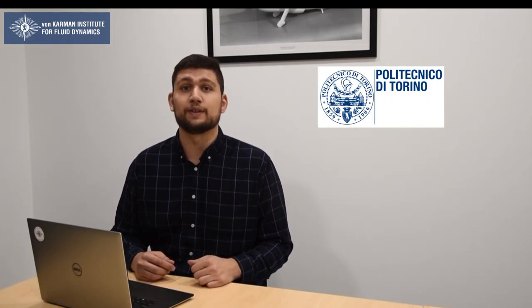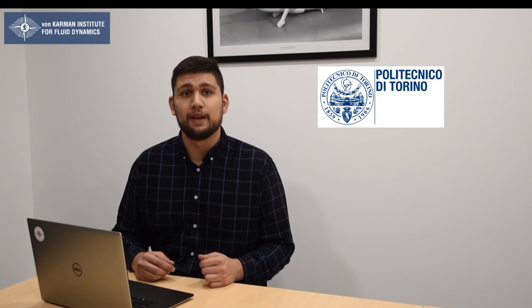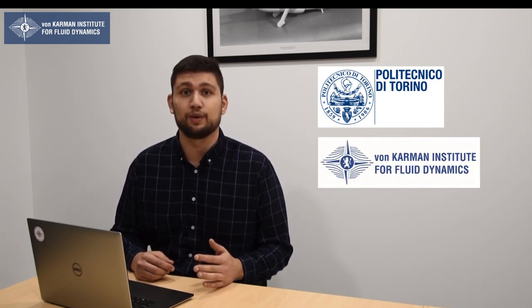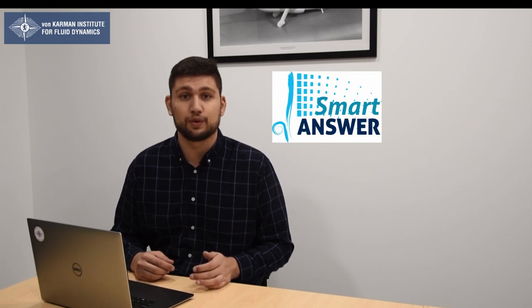Hi, my name is Alessandro Zari. I'm Italian and I graduated from the Politecnico di Torino in Italy in 2017 in aerospace engineering. I'm a researcher at the von Karman Institute for Fluid Dynamics in Belgium and enrolled as a doctoral student at the École Centrale de Lyon in France. I'd like to talk to you about my PhD project, which is part of the SmartAnswer Consortium, funded by the European Commission through the Marie Skłodowska-Curie actions.